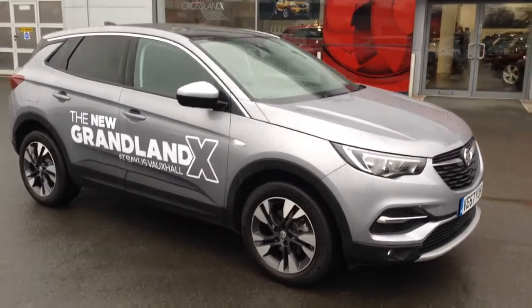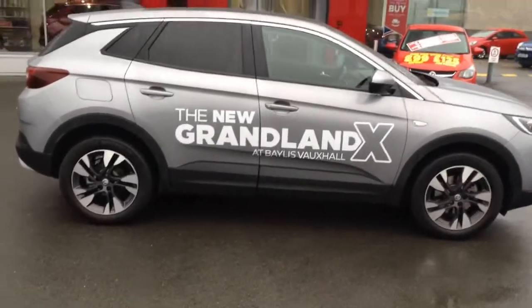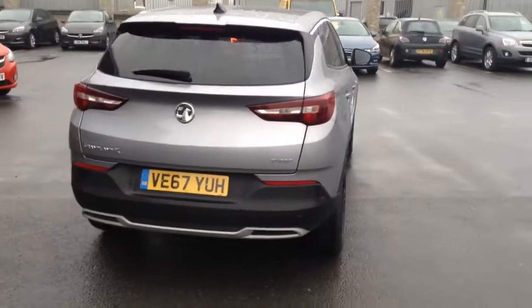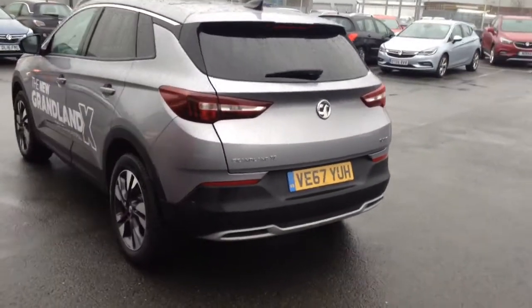Hello and welcome to Bayless Vauxhall in Hereford. The car we're looking at here is a 67 plate Grandland X. It's a 1.2 turbo. This particular one is an X demonstrator and it's been looked after and regularly maintained by ourselves. It's a brand new model, the Grandland X.